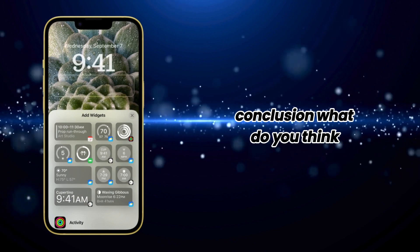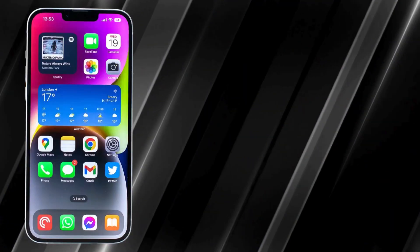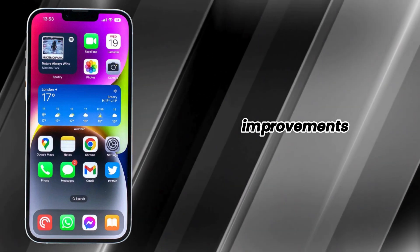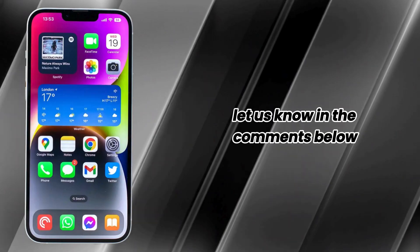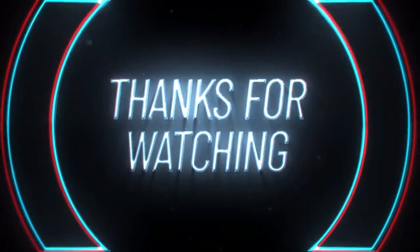Conclusion. What do you think about the potential upgrades on the iPhone 16 Pro Max? Are you excited about the larger screen and AI improvements? Let us know in the comments below. Don't forget to like, share, and subscribe for the latest tech news and reviews. Thanks for watching. Until next time, peace.